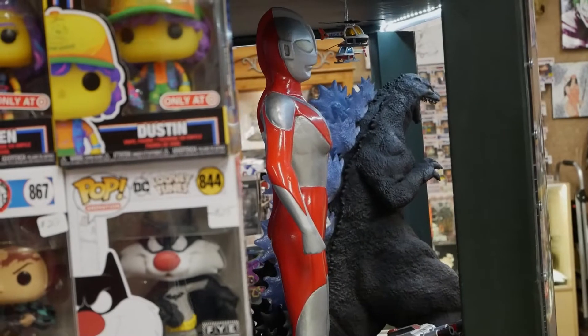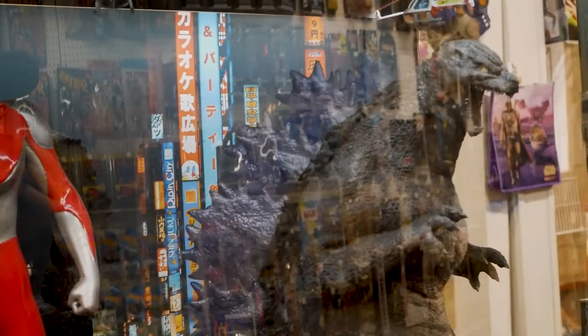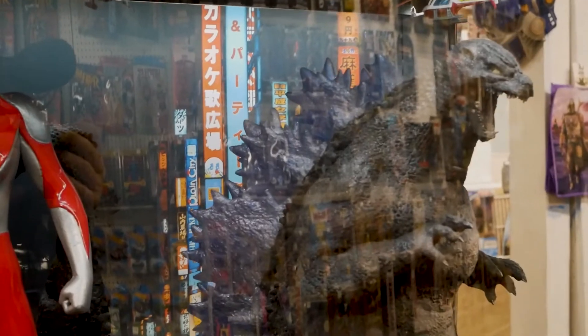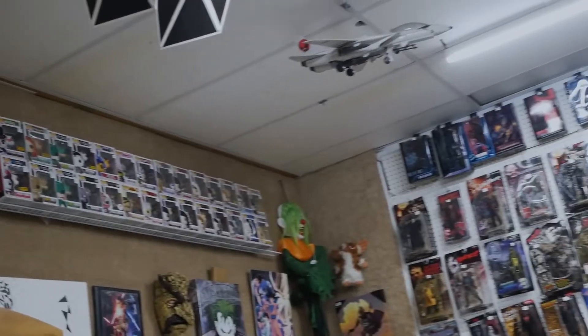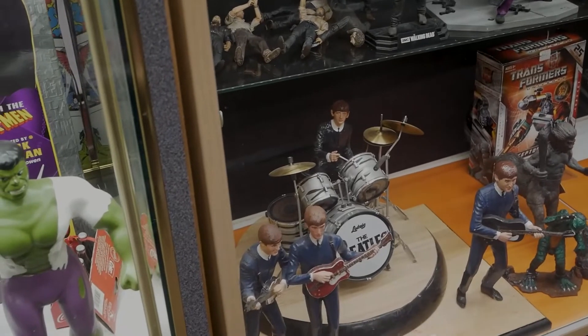A friend of mine who had his own place said, 'Hey man, you got a lot of toys — why don't you consider opening up a shop?' So for about four months I contemplated it and said, you know what, I think I'll do this. I came into this place with a business partner that was already established here, and after about two years we went our separate ways. I stayed, and it's turned out to be pretty good.